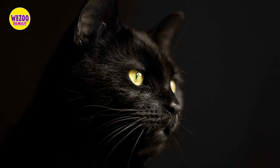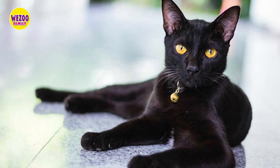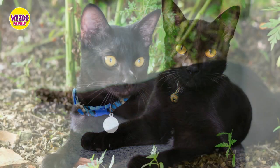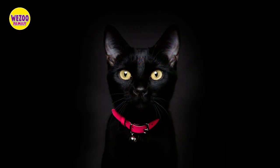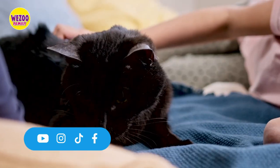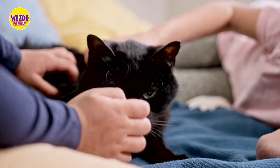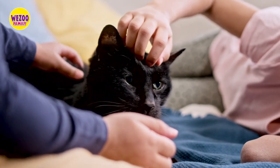Let's start with the history of Bombay cats. These cats were first bred in the 1950s by a woman named Nicky Horner, who wanted to create a breed that resembled miniature panthers. She crossed her black American Shorthair with a sable Burmese, resulting in a cat with a shiny black coat, rounded head, and muscular body. Bombay cats were recognized as a breed in the 1970s and have been popular ever since.